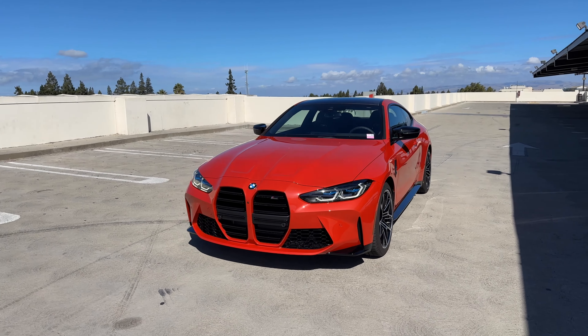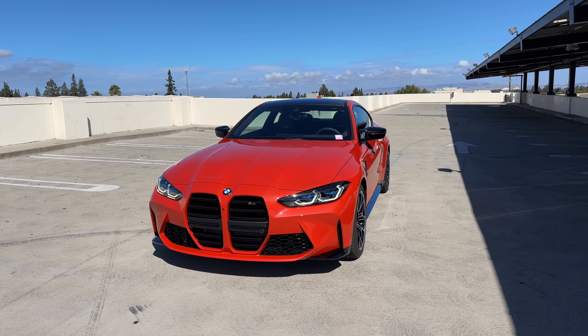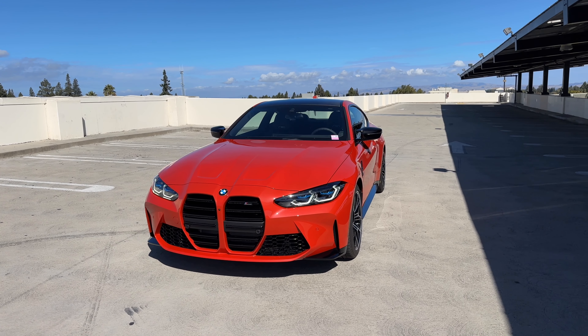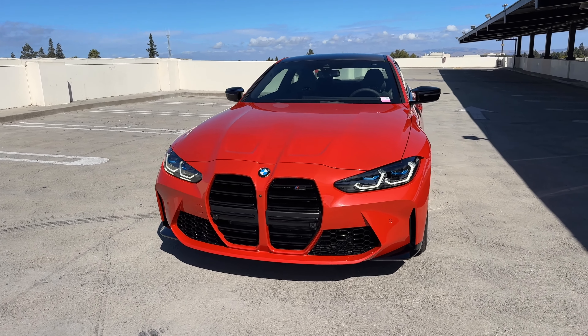We haven't ordered the Toronto Red M4 since the first model year, where I had specced a Toronto Red with the buckets, manual transmission, and I think that was basically it. And somehow I ended up getting free laser lights back then. Let's go over this particular build.